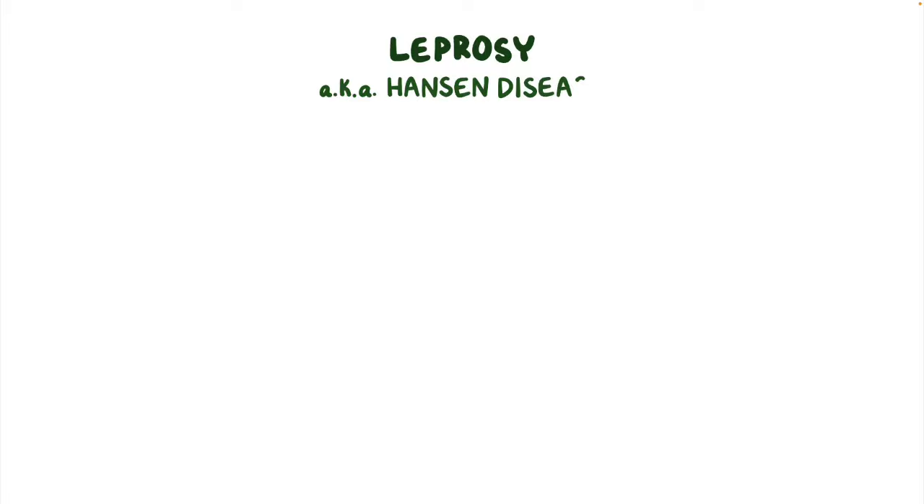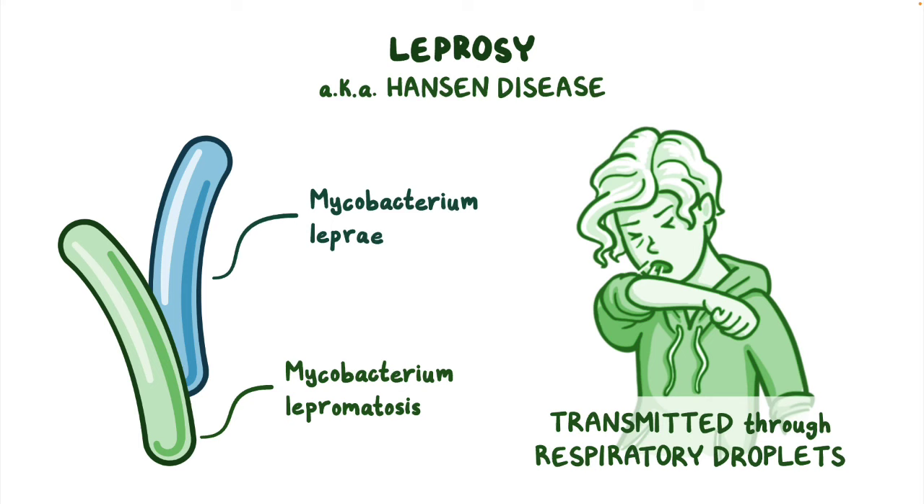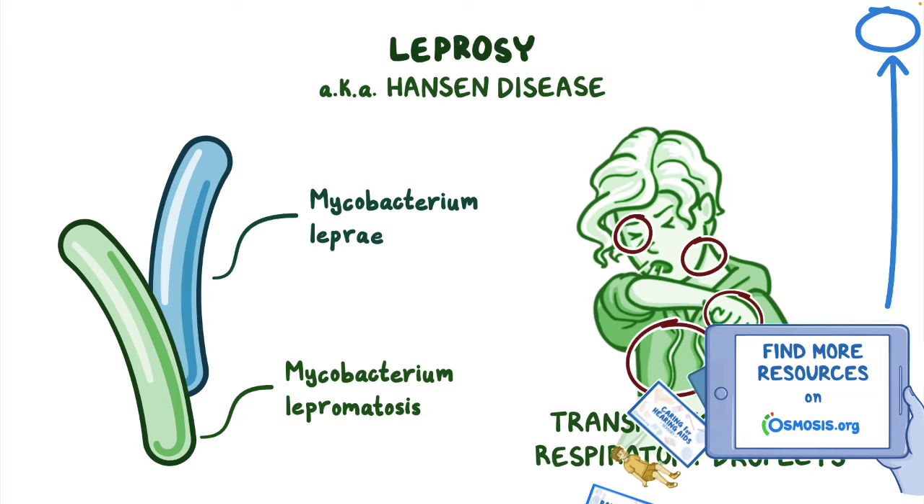Leprosy, also known as Hansen disease, is a chronic infectious disease caused by the bacteria Mycobacterium leprae and Mycobacterium lepromatosis, likely transmitted through respiratory droplets from the nose or mouth during close contact with an affected individual. The bacteria mainly attack the skin and peripheral nerves but can also damage the eyes and upper respiratory tract mucosa.